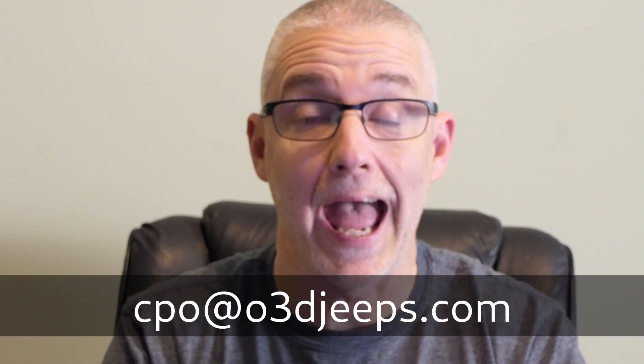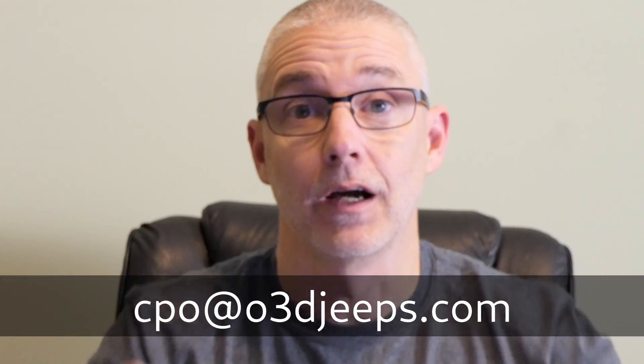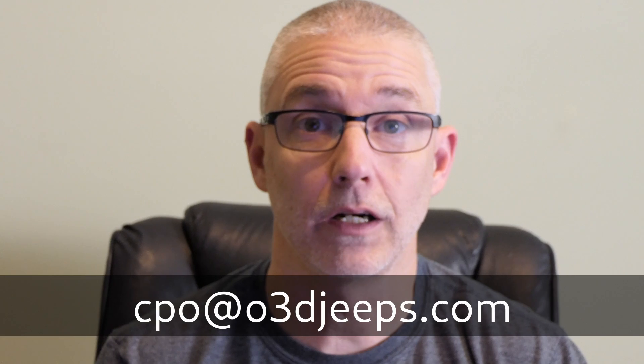He asked if I would help get the word out, and I'm gonna do that. If you're interested in this Jeep, you want to know more information, hit me up — CPO at O3DJeeps.com. I'll put it right here on the screen in front of your face. Hit me up and I'll share it with you. I don't want to share the price here because if he changes the price, the video's out of date.